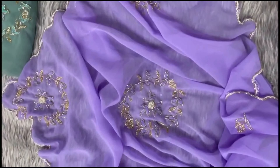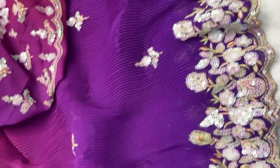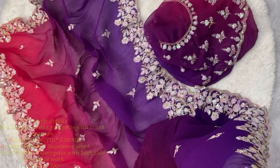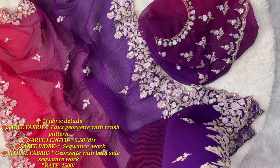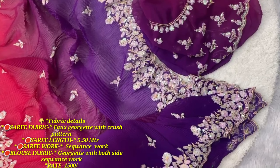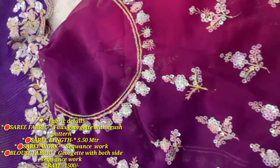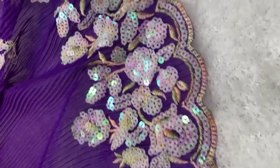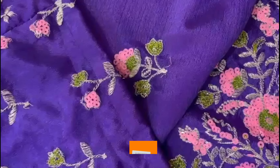The next collection. The saree is a fox georgette with crush pattern. Length 5.50 meters. It has sequence work and this color is presently available. The blouse is georgette with both sides sequence work. The price including shipping is 1,500 rupees.